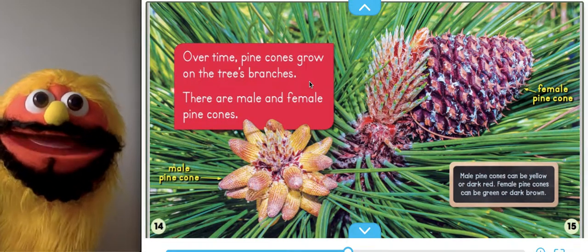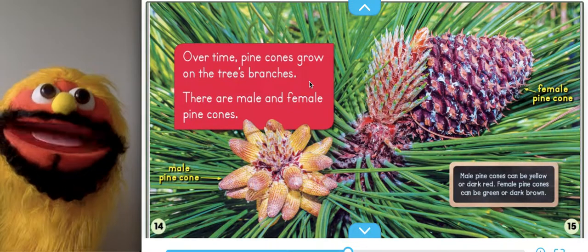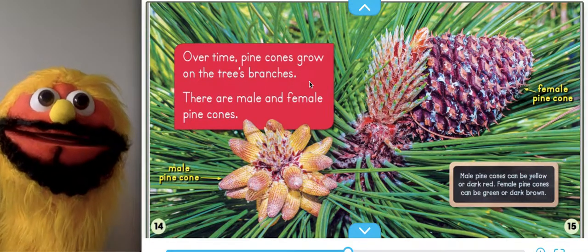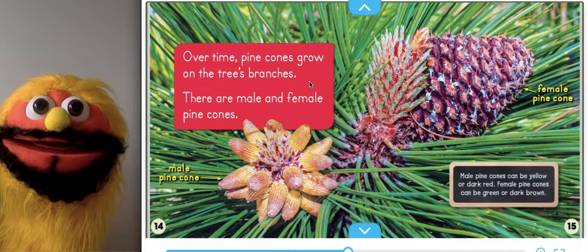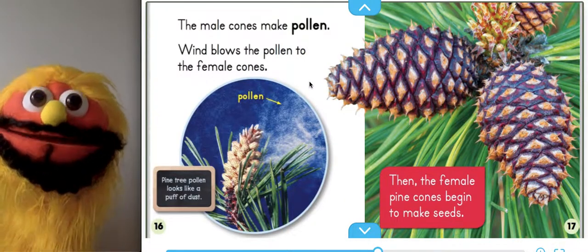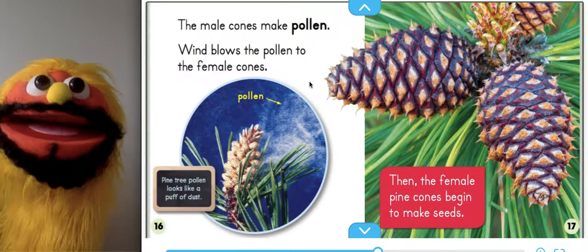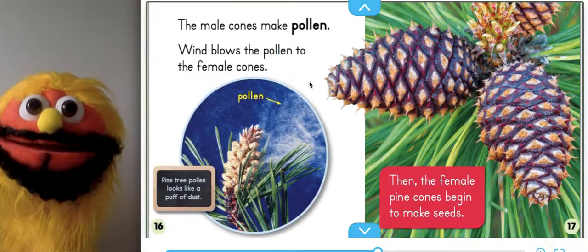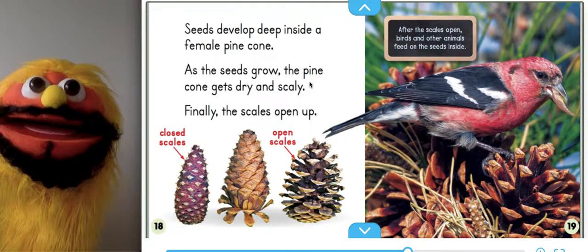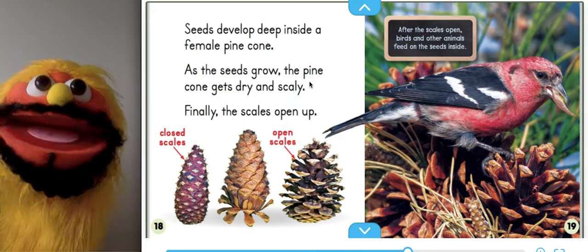Over time, pine cones grow on the tree's branches. There are male and female pine cones. Male pine cones can be yellow or dark green. Female pine cones can be green or dark brown. The male cones make pollen. Wind blows the pollen to the female cones. Pine tree pollen looks like a puff of dust. Then, the female pine cones begin to make seeds.